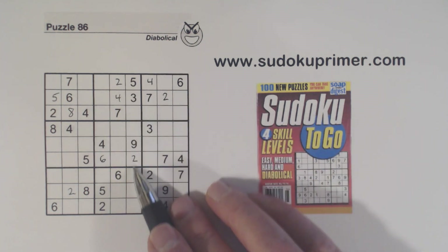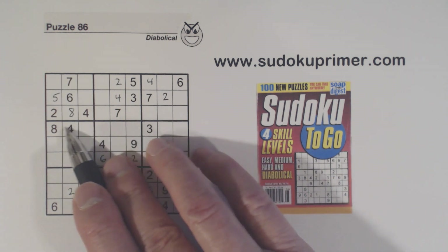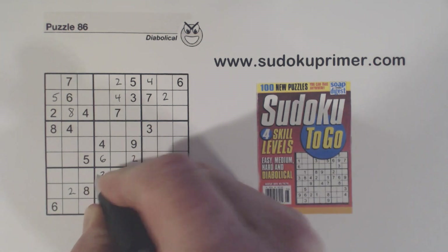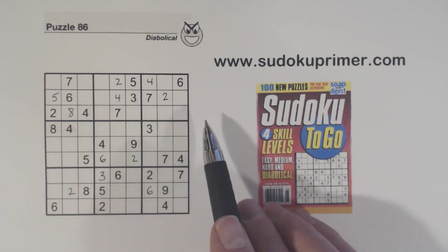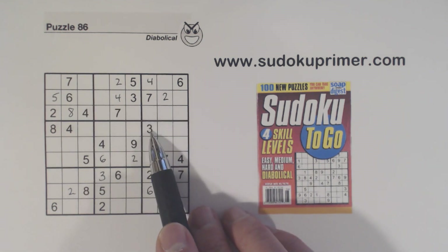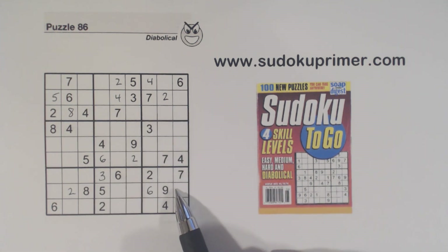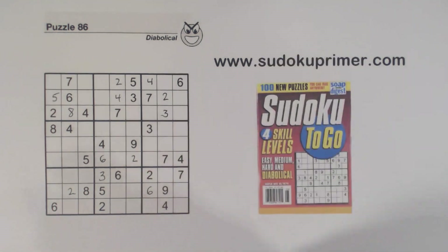Now we've got a three here and a three here, so one of these is a three. Because of that three there, we know neither of these can be a three, so we know that's a three right there. Then a three goes in one of these three cells because we've got a three here; we have ghost threes there so one of these three. There's a three there so it has to be in one of these two, and we know it's this one because we've got a three here and a three here — ghost threes — so the three goes there.